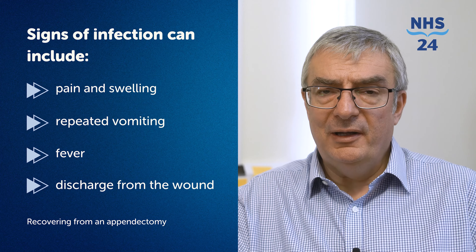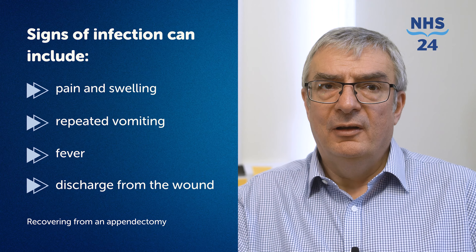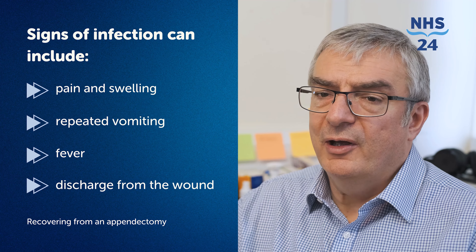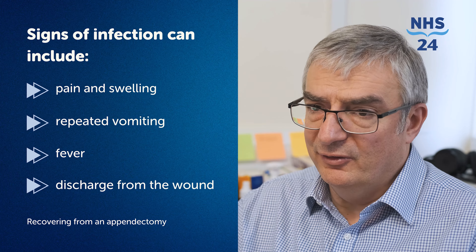After leaving the hospital, you'll receive advice on wound care and activities to avoid. Generally you can return to normal activities within a couple of weeks, although strenuous activities should be avoided for about four to six weeks after open surgery. It's important to monitor for signs of infection: pain and swelling, repeated vomiting, fever, or discharge from the wound. You should contact your healthcare provider if you notice any of these symptoms.